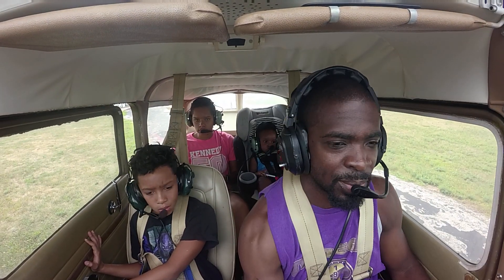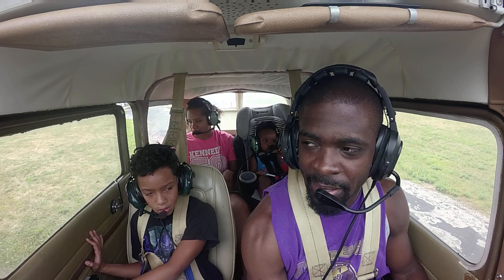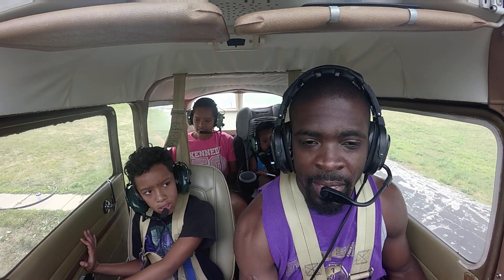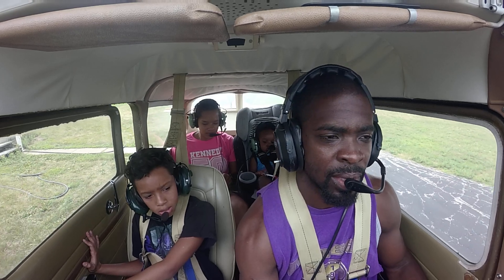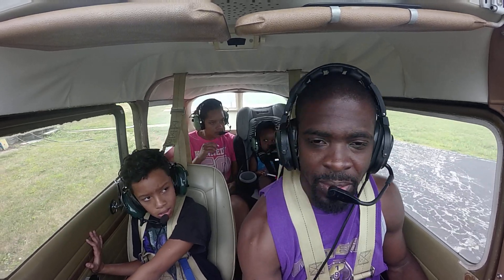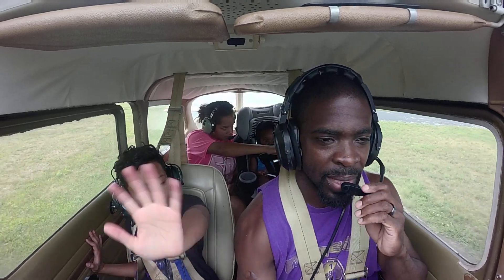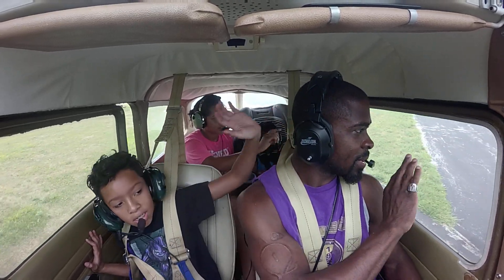I got the whole crew with me — got the baby boy, the Romey Rome, and KK. We're just gonna do a few landings. Ray hasn't been up with me in about a year. Say bye, ma.